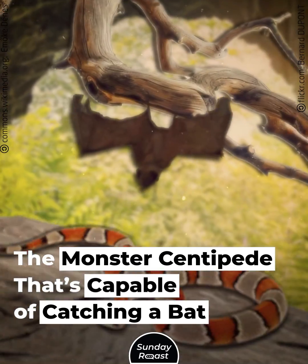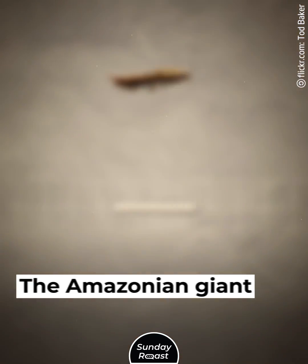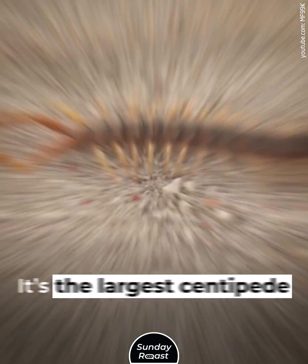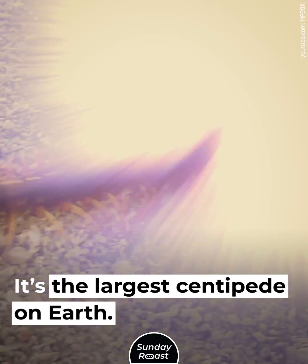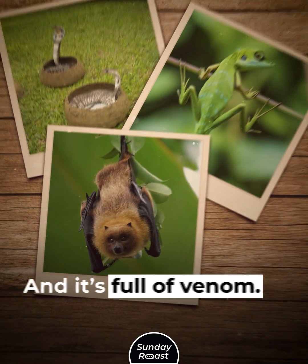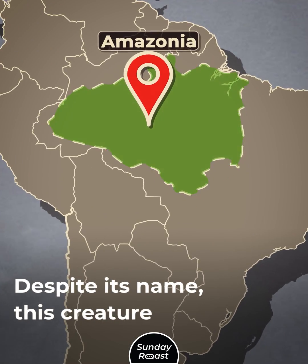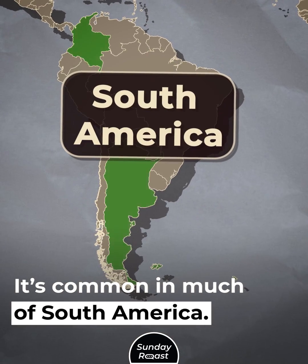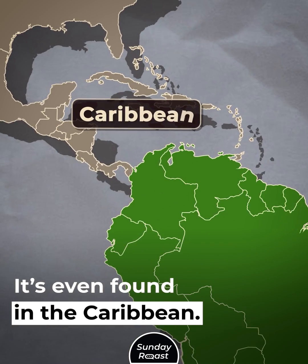The monster centipede that's capable of catching a bat. The Amazonian giant centipede is 15 inches long — it's the largest centipede on Earth. It hunts snakes, lizards, and even small bats, and it's full of venom. Despite its name, this creature isn't limited to Amazonia. It's common in much of South America and is even found in the Caribbean.